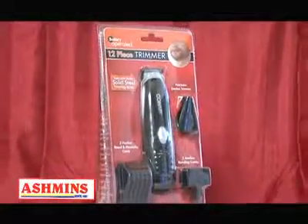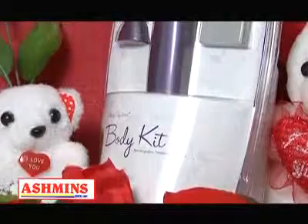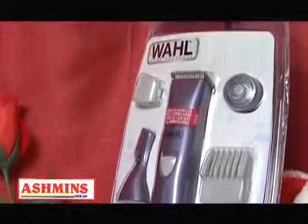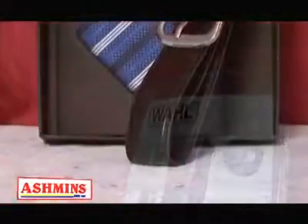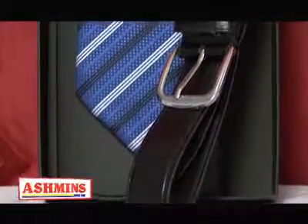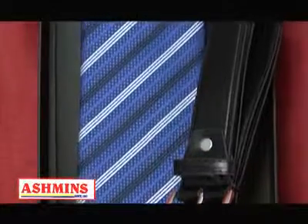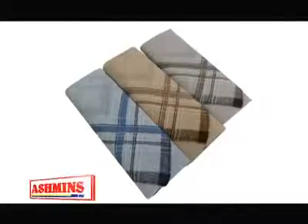We also have a 12-piece feminine trimmer set — the only difference is this one is by Wahl. Next, we have tie and belt gift sets: great quality, very trendy sets. If not this, you can offer the three-piece handkerchief set, or you can buy both because the prices are definitely right.